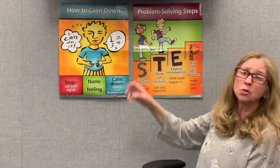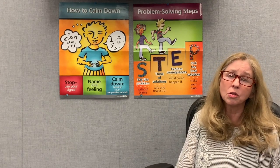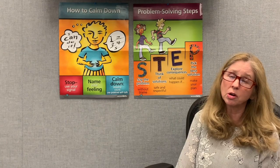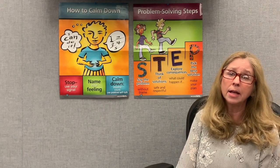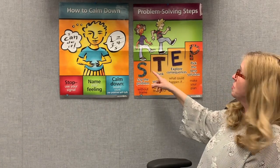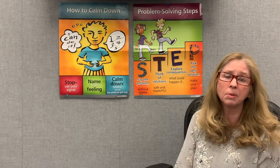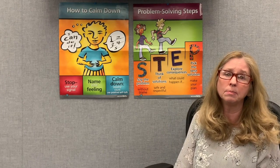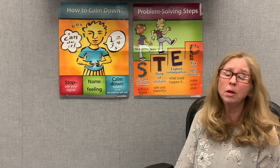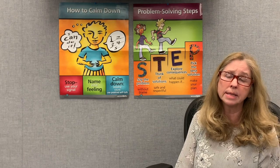I'm going to explain the four steps of problem solving. These hopefully are somewhat familiar as you've learned these in third, second, first, and even kindergarten. There are four things to do, and the poster helps us remember them by just remembering the word STEP — like there are four steps. The first one is S: say the problem. We want to say the problem without blame. I think this is the trickiest step, and if we can do well in saying the problem without blame, I think the other three steps just fall into place easier.